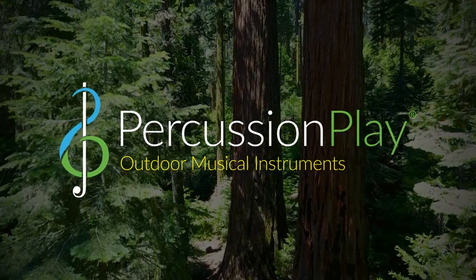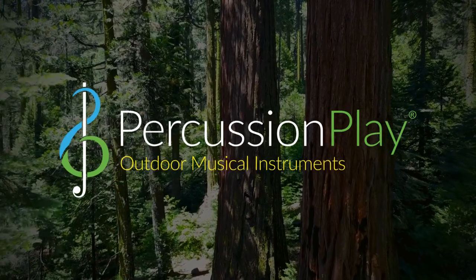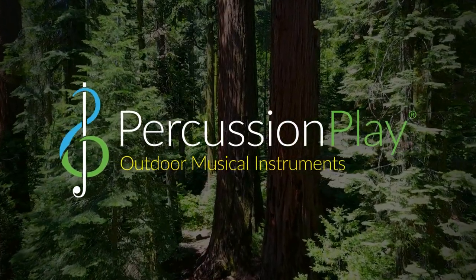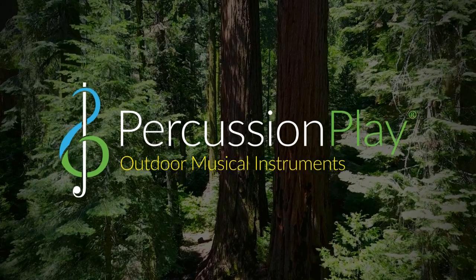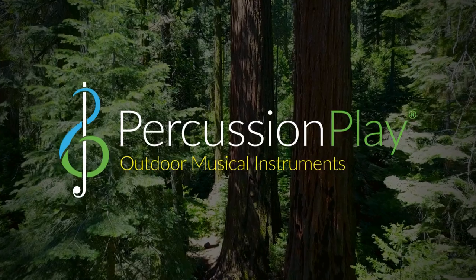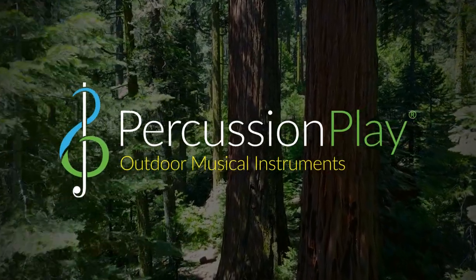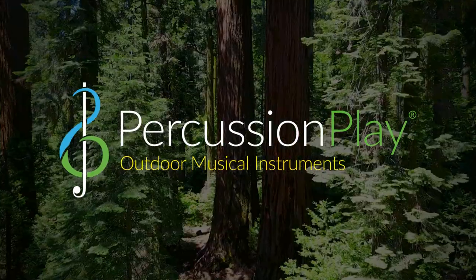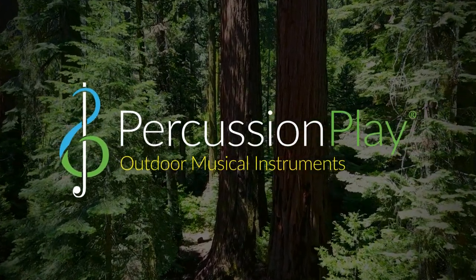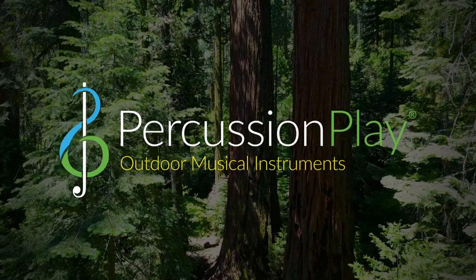Children's museums are places which have proven to provide children with vital interactions that help with foundational development. With more than 50 children's museums opening each year, we will surely be seeing more music and outdoor music making, helping create interactive and engaging child-centric environments that will benefit not only young people, but whole communities around the world. For more information on the impact of music and children's development, head to Percussion Play's website and browse their white papers.